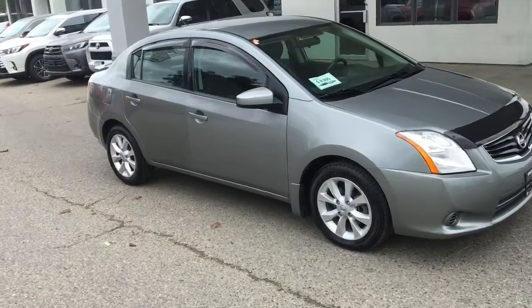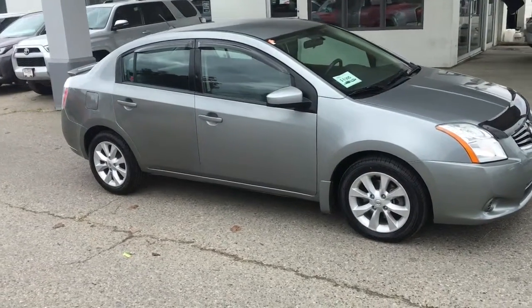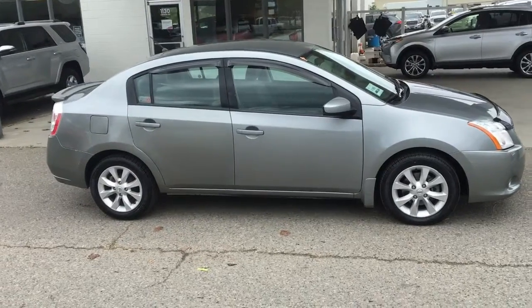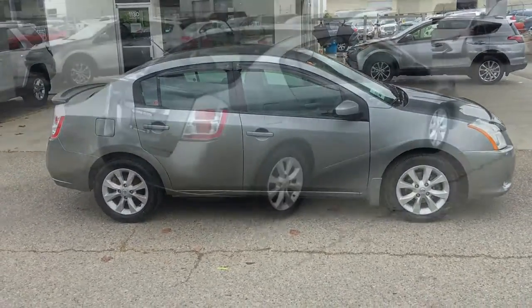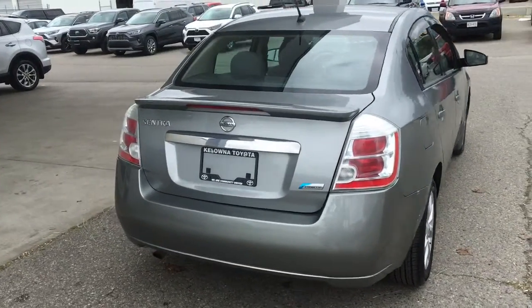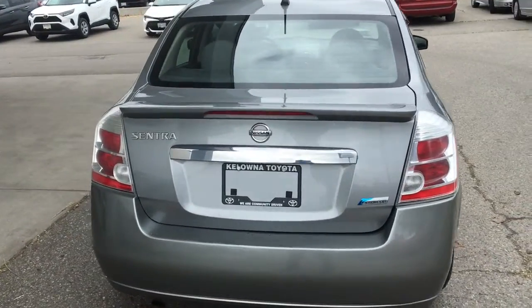This super affordable 2011 Nissan Sentra shows well in metallic gray, rides on 16-inch alloy wheels, and comes equipped with wind deflectors and a stone guard. On the back, this five-passenger sedan looks upscale with chrome accent trim, tinted glass, color-matched mirrors and door handles, and a rear deck spoiler.